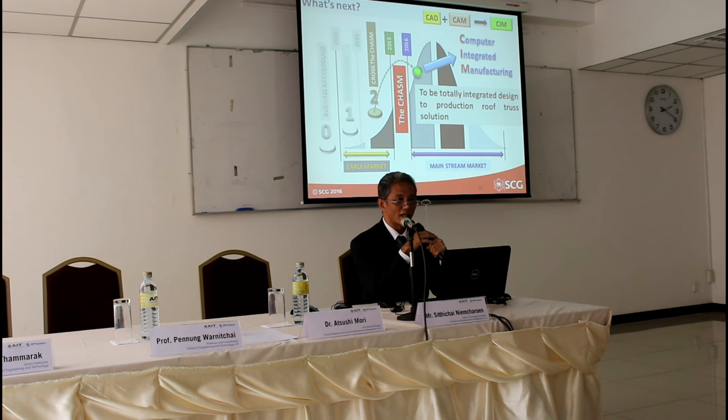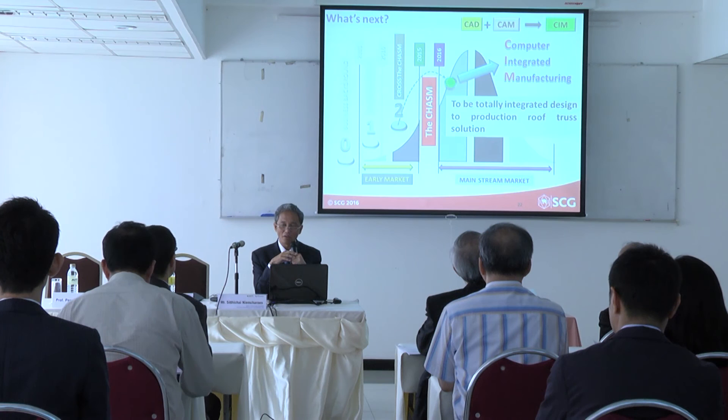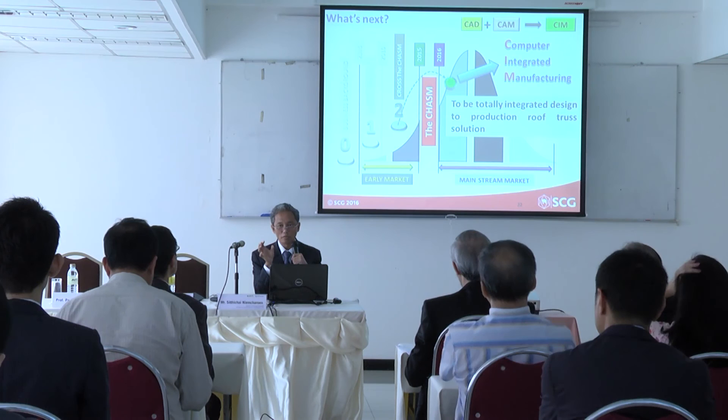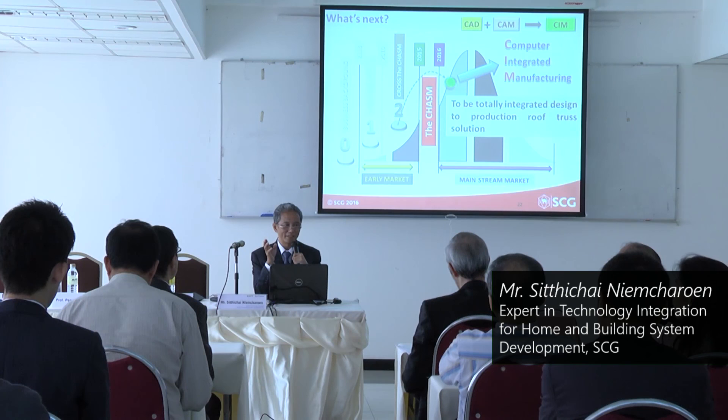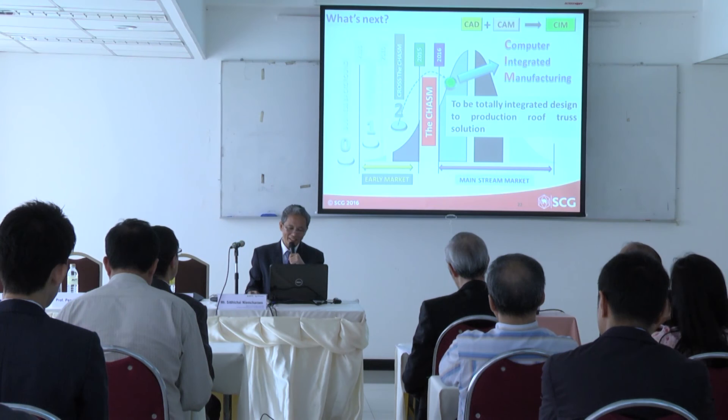What is the next step? As I mentioned, by 2020 our sales volume will be four times current levels — that is a huge demand on roof truss design services and production. What we are doing right now is studying how to combine roof truss design and production together. We are thinking about computer integrated manufacturing. That is perhaps the next collaboration with AIT solution. And that is all of our story.